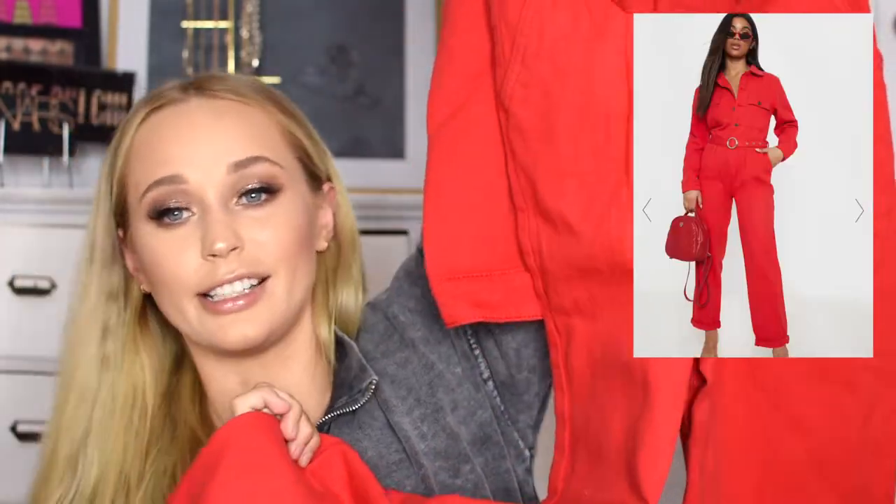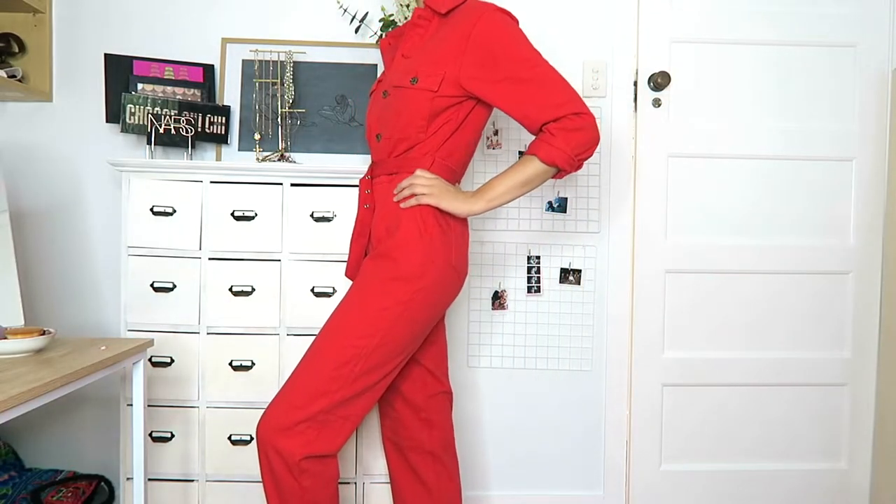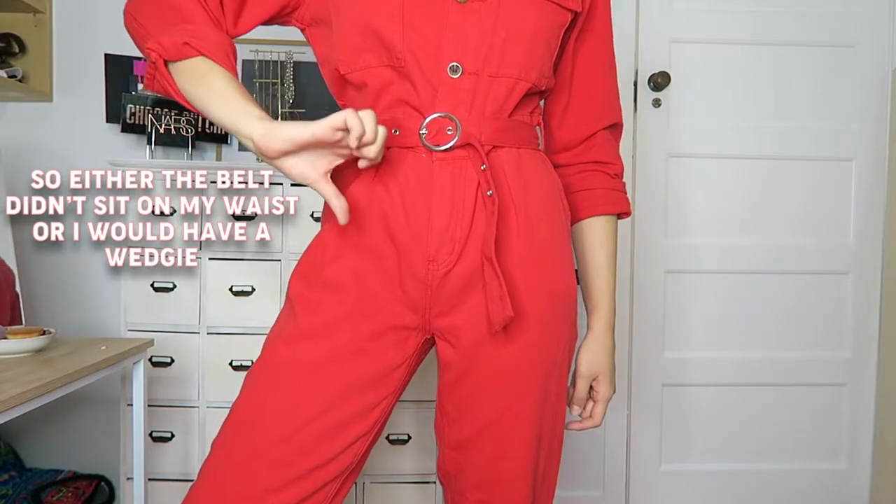Also on the red denim theme, we have this jumpsuit — you won't be able to see it until the try-on — but it's basically a red denim boiler suit with a built-in little belt. It's definitely very bold, but I think you could style it for day-to-day with some sneakers and cute sunglasses. I've been loving the boiler suit trend lately and I love red on me, so when I saw this I had to get it.